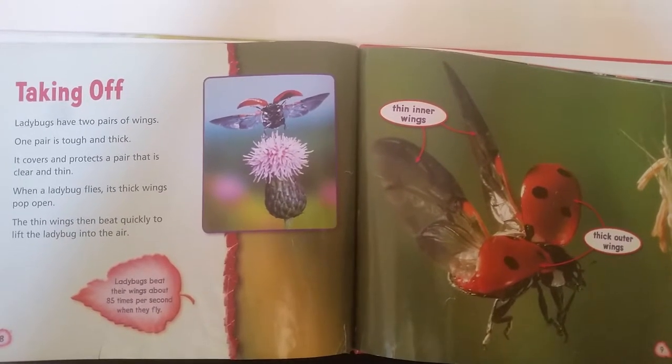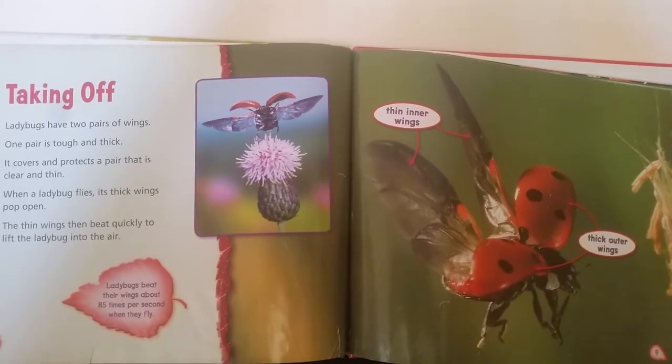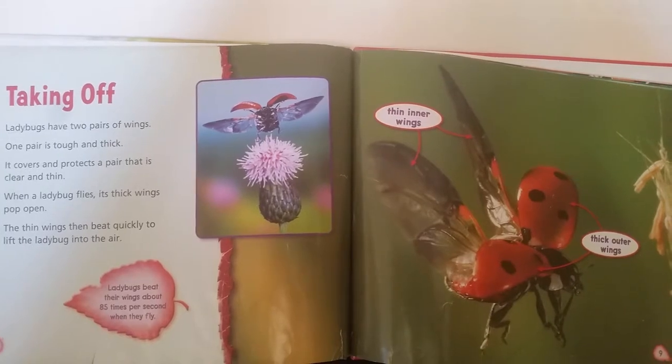The thin wings then beat quickly to lift the ladybug in the air. Ladybugs beat their wings about 85 times per second when they fly.